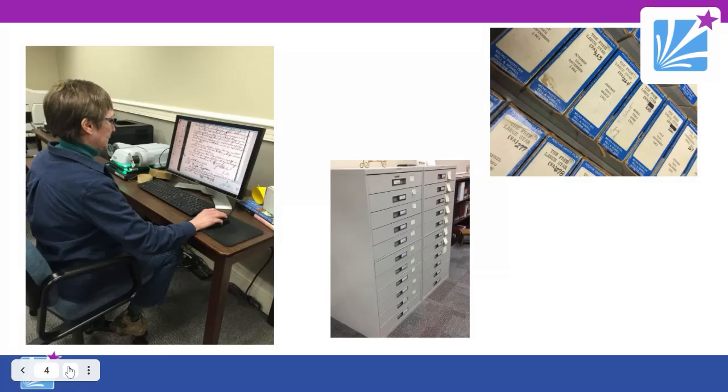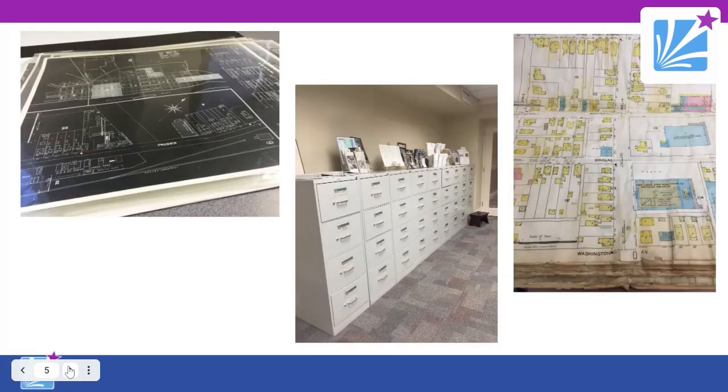The Virginiana Room also has more general research materials such as passenger list indexes, histories of the state, and information on the Revolutionary and Civil Wars. We have microfilm editions of local newspapers, census records, Sanborn fire insurance maps, city directories, yearbooks, tax records, land records, and cemetery reports. There's also a vertical file of articles and non-cataloged clippings, and you can see examples of the Sanborn fire insurance maps.